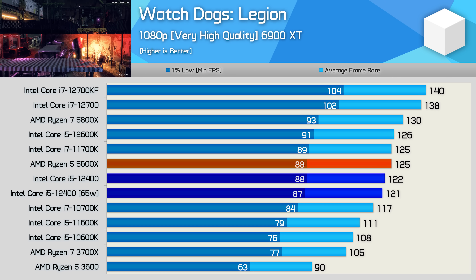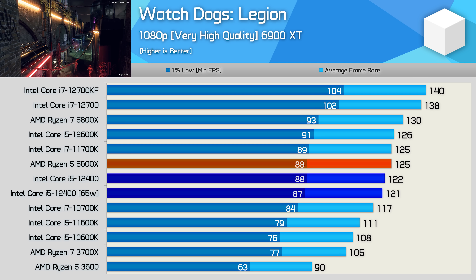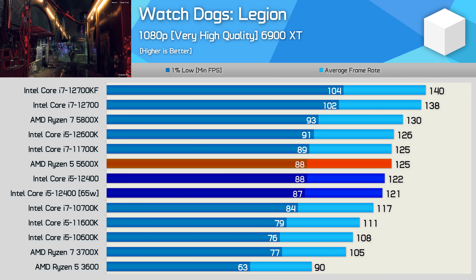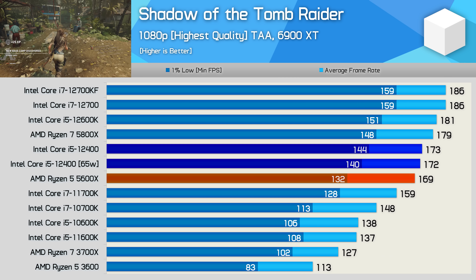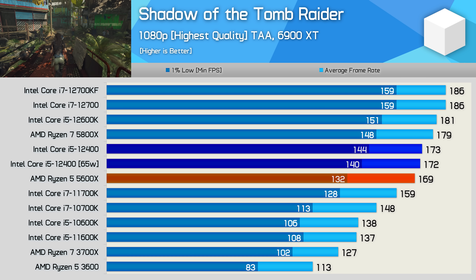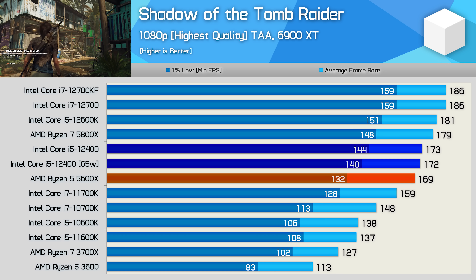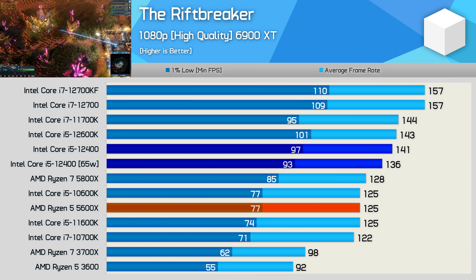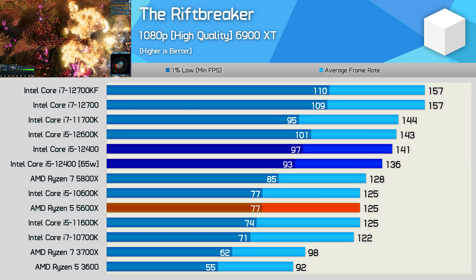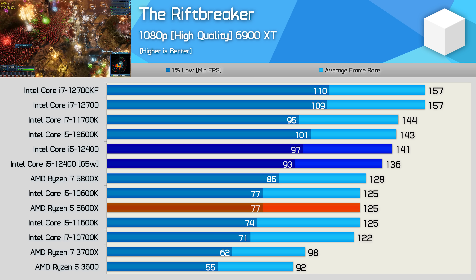In Watch Dogs Legion the 12400 was just 2.5% slower than the 5600X — basically the same level of performance — and similarly close to the 12600K and 11700K. In Shadow of the Tomb Raider the 12400 overtakes the 5600X with similar average frame rates, and the Core i5 was 9% faster on the 1% lows. It was just 4% slower than the 12600K and a massive 26% faster than the 11600K. In the Rift Breaker, Intel has a serious performance advantage; the 12400 easily beats the 5600X by up to 26% on 1% lows, just a few frames behind the 12600K and 13% faster than the 11600K.